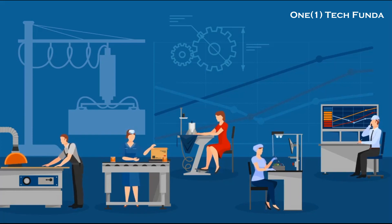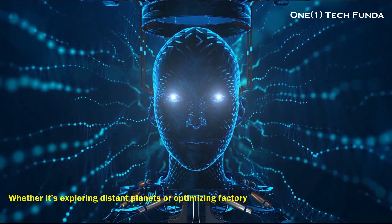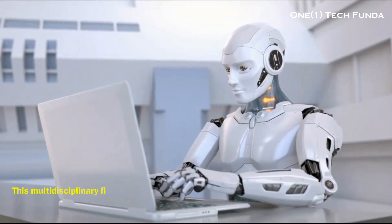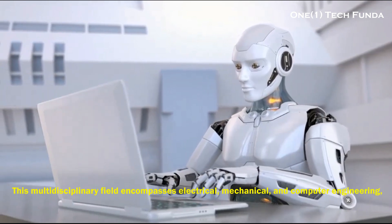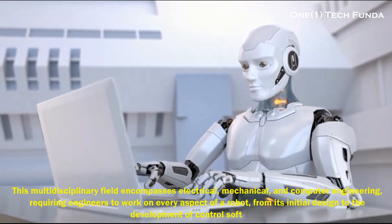Understanding Robotics Engineering: at its core, robotics engineering involves the design, construction, and engineering of robots. Whether it's exploring distant planets or optimizing factory processes, robotics engineers are at the forefront of innovation. This multidisciplinary field encompasses electrical, mechanical, and computer engineering, requiring engineers to work on every aspect of a robot, from its initial design to the development of control software.